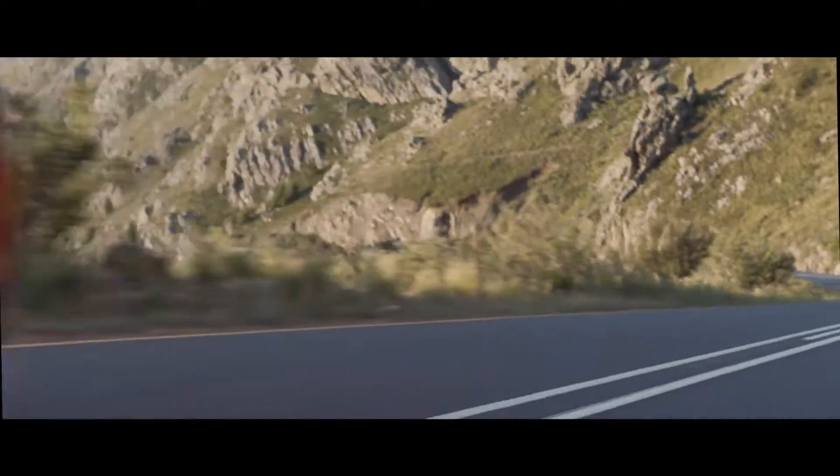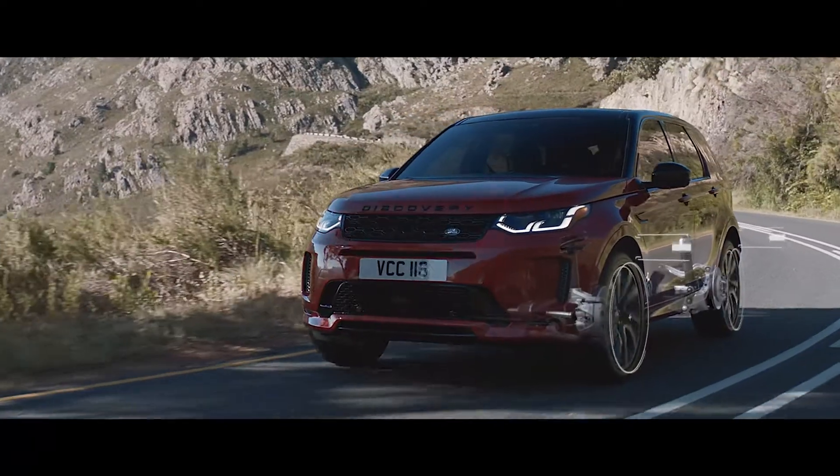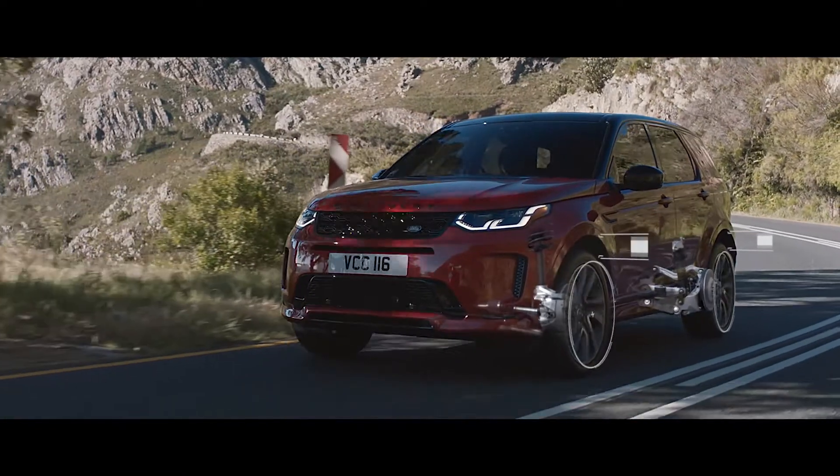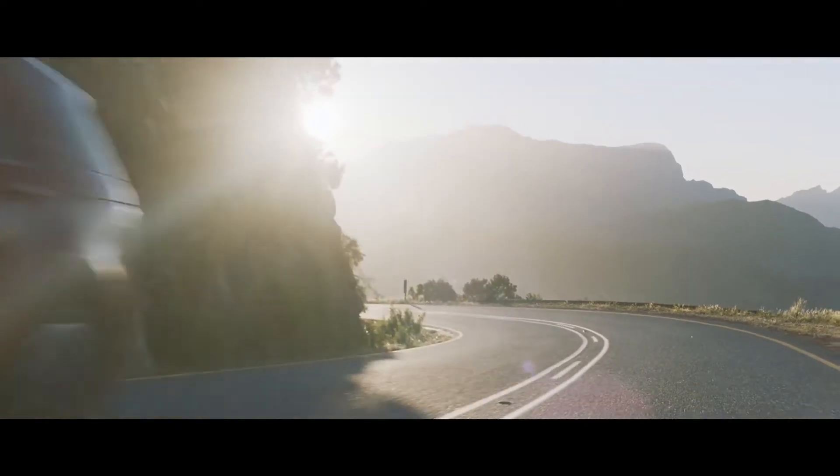The intelligent suspension architecture, combined with the available Adaptive Dynamic System, constantly monitors and adjusts to the road conditions, ensuring the perfect balance between comfort and control.